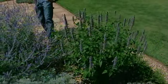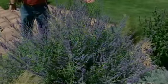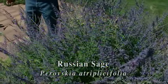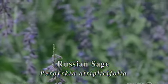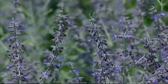Another lavender colored flower that we have in this bed is the Russian sage. One of the best perennials I think for Oklahoma. It blooms pretty much the entire growing season and it is just a tough plant and a wonderful addition to any garden in Oklahoma.